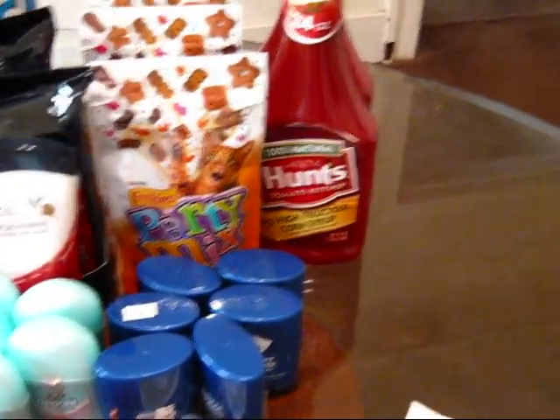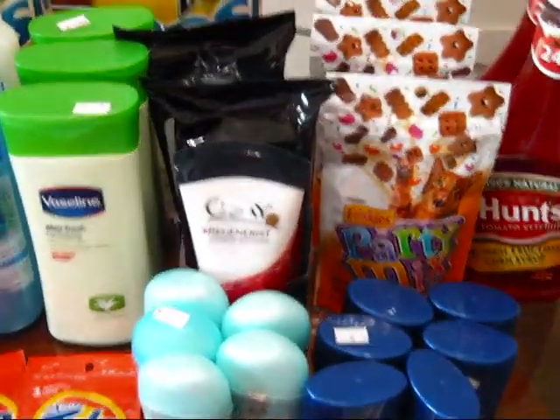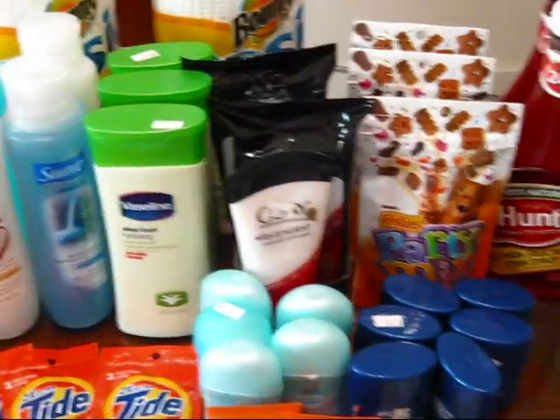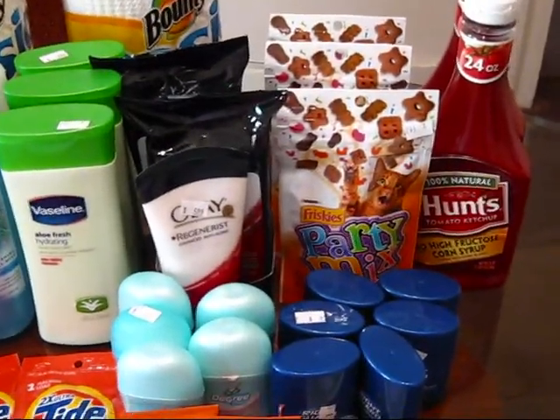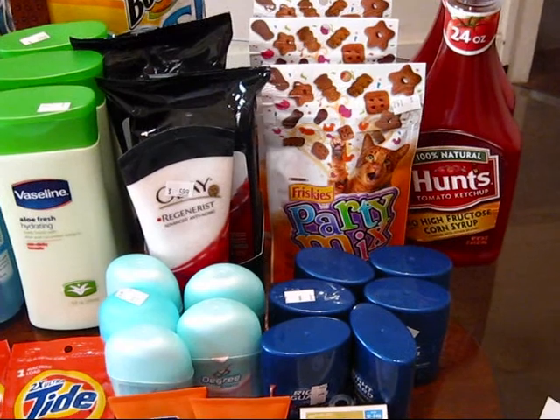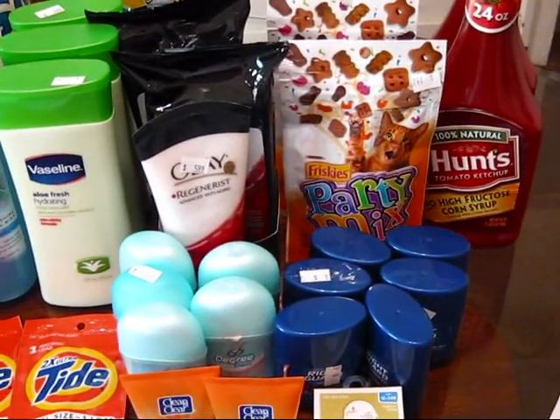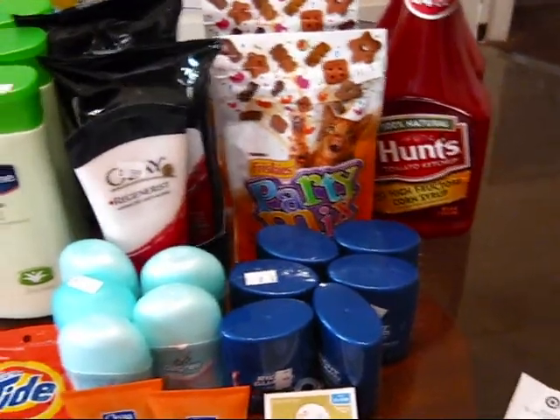My next transaction was for the Olay — I have three of the cleansers here. I got another three of those because I needed to spend $50 for the Olay rebate: spend $50 and they will send you $20 back. So I got a separate receipt for that, and then my last transaction is for everything else.